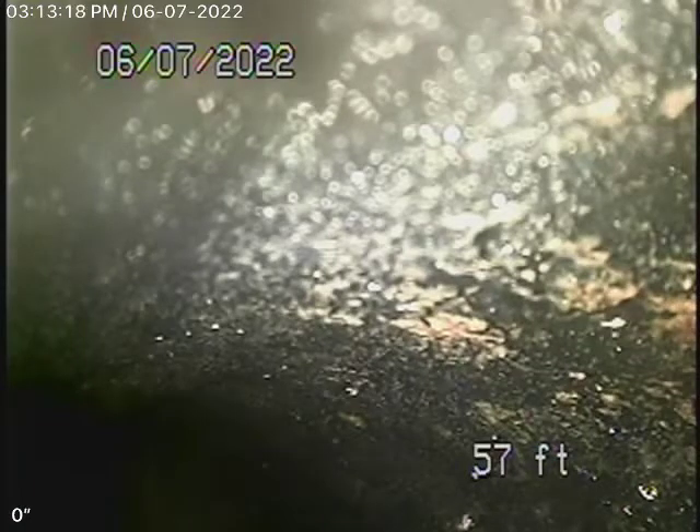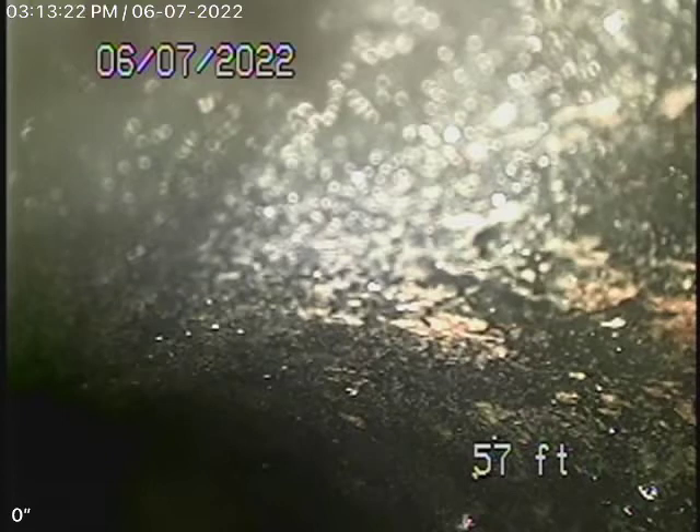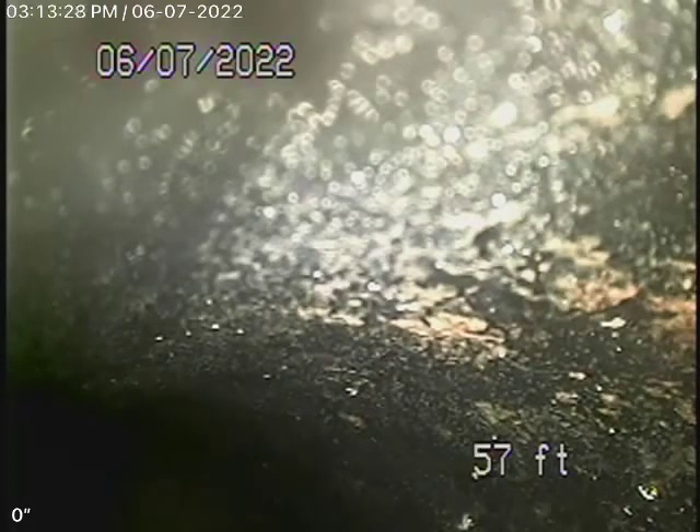We're here at 2912 Lake Ridge Drive in Los Angeles, 90068. We're here to check the main sewer line. We obviously cannot check every pipe in the house — we'll have your general inspector go around and run the water everywhere.